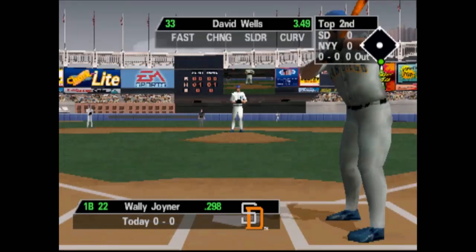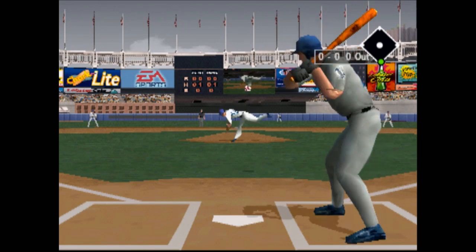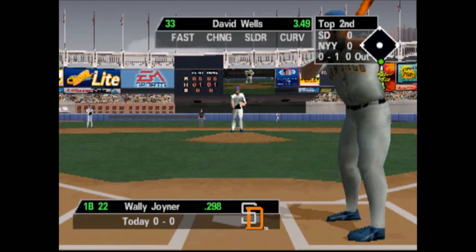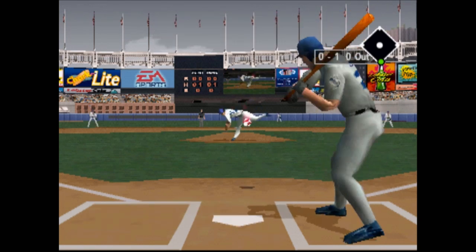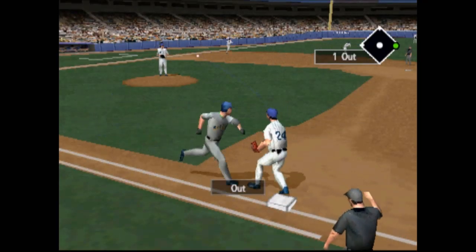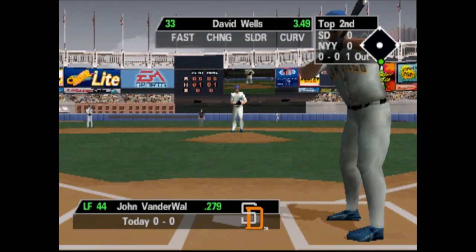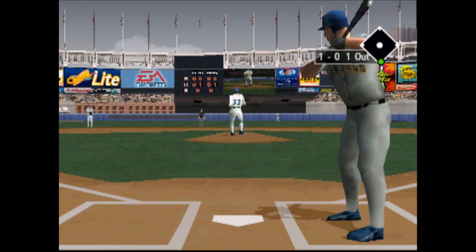Leading off the inning for San Diego, Wally Joyner. Let's go, Yankees! Ladies and gentlemen, please keep your eyes on the action at all times — baseballs hit into the stands can be dangerous. Next up, John VanderWaal. Changeup outside.